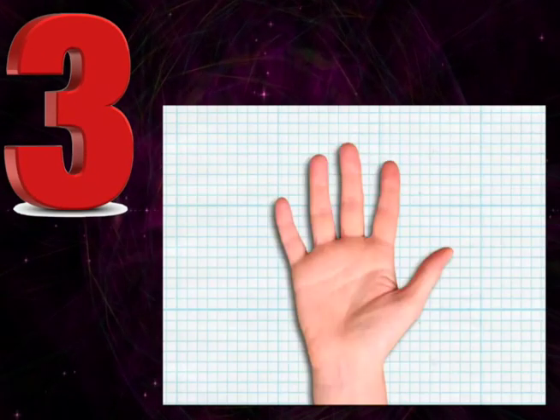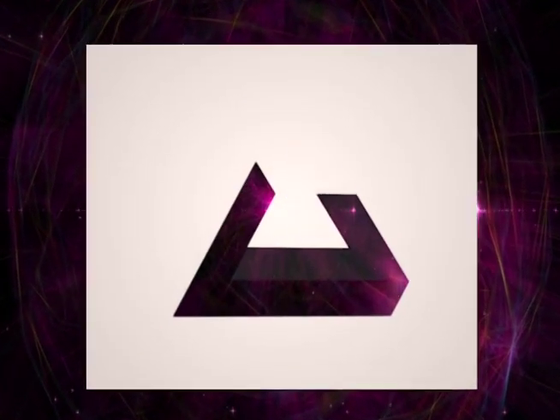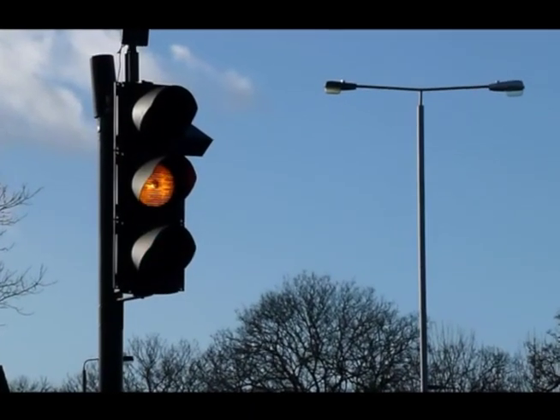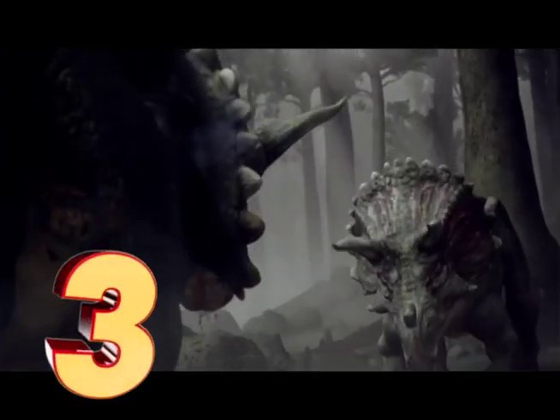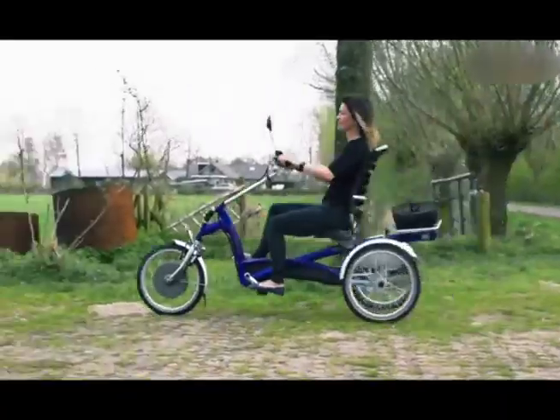Three. My fingers have three parts. Triangles have three sides. This sign is a triangle. Traffic lights have three colors. Here are more threes. Triceratops had three horns. A tricycle has three wheels.